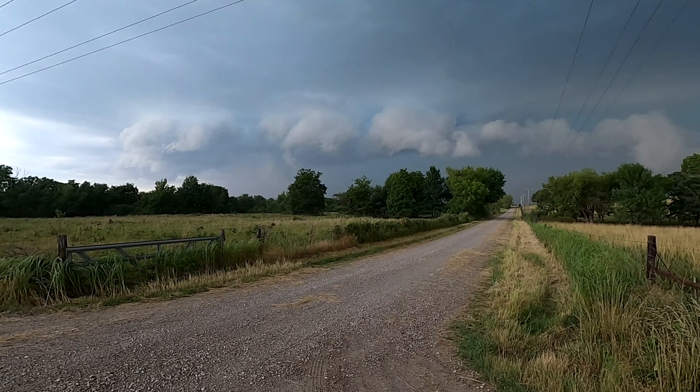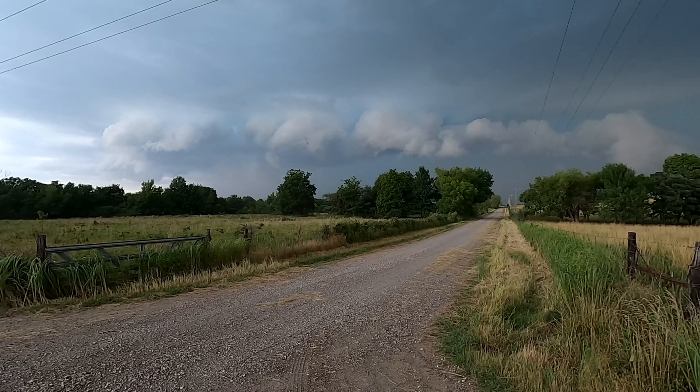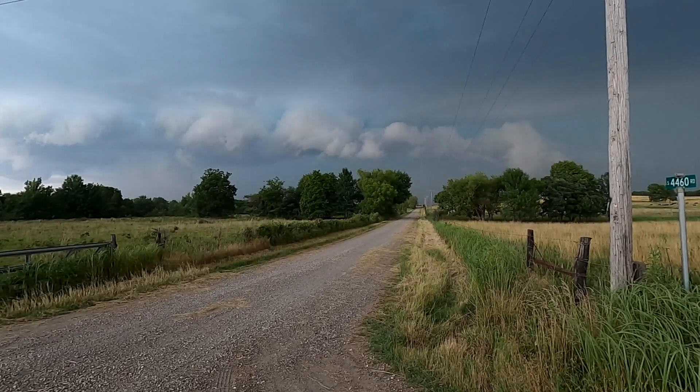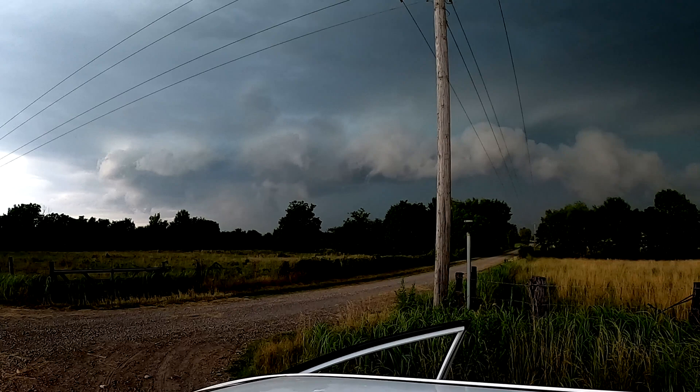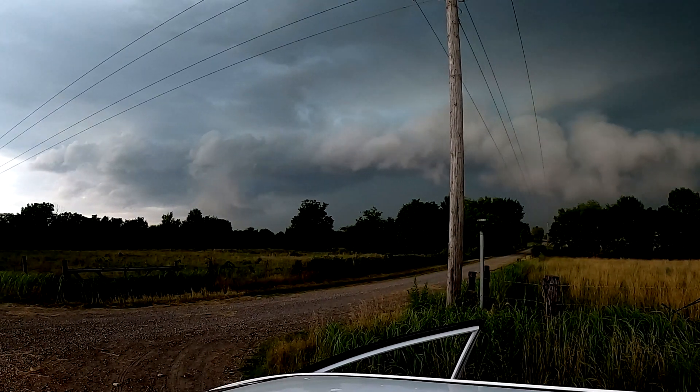Alright, we're going to keep an eye on this and stay in front of it. We're going to keep a little bit more distance from this. More and more. I'm just waiting for it.